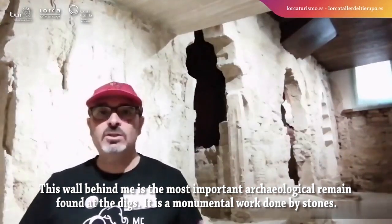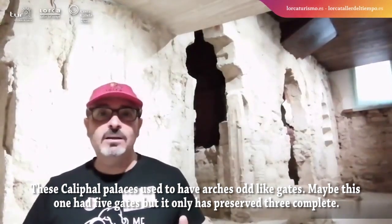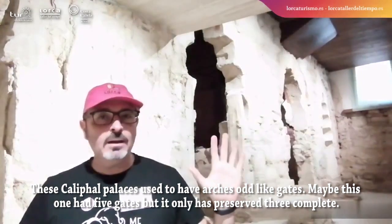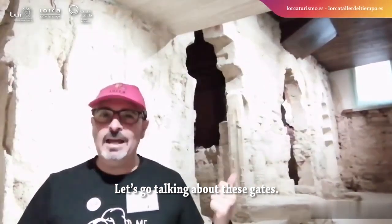It is a monumental work done in stones. This califal palace used to have arches like gates. Maybe this one had five gates, but only three complete ones have been preserved. Let's talk about these gates.